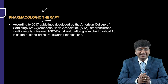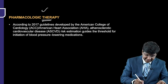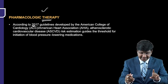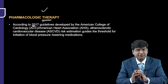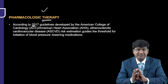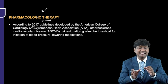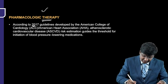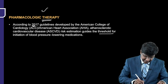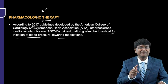Regarding pharmacological therapy, the guidelines currently followed are the 2017 guidelines developed by the American College of Cardiology, American Heart Association, and the Atherosclerotic Cardiovascular Disease Risk Estimation. These societies have guided the threshold for initiation of blood pressure-lowering medication.